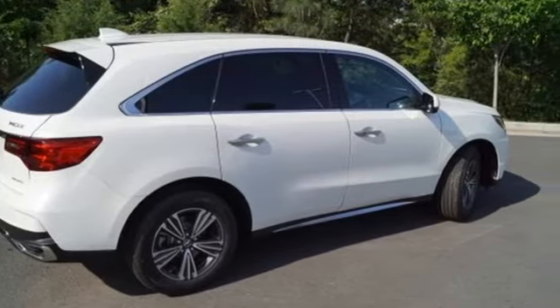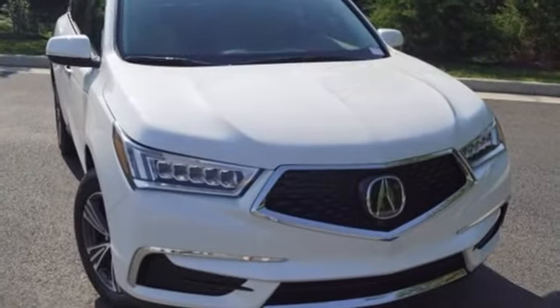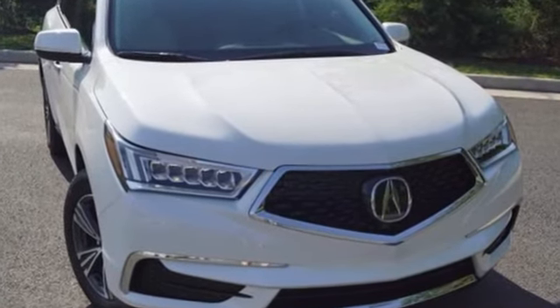Acura has a legacy of innovation, a legacy that continues here. Driving is believing. Test drive it today.